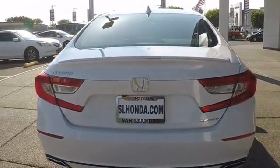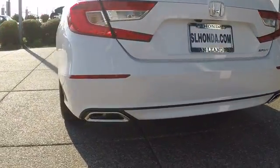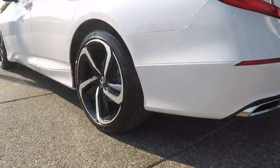Keyless entry, lane departure warning, traction control, steering wheel audio controls, anti-lock braking system, backup camera, stability control.